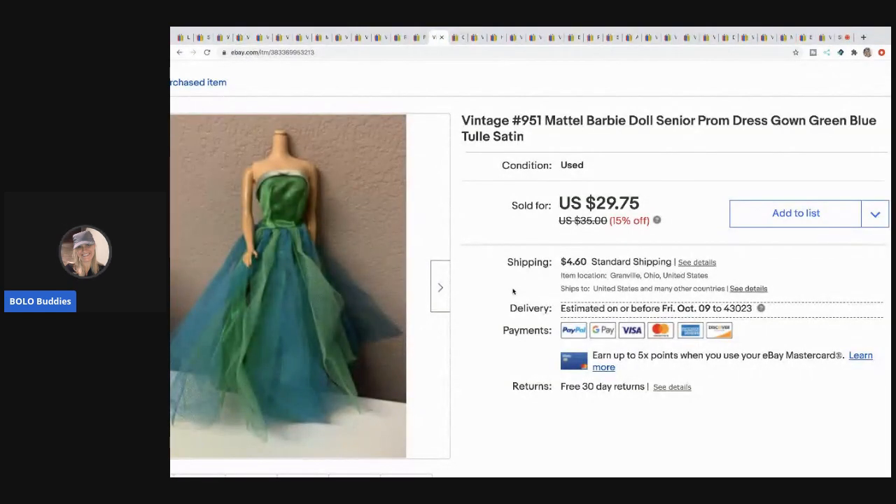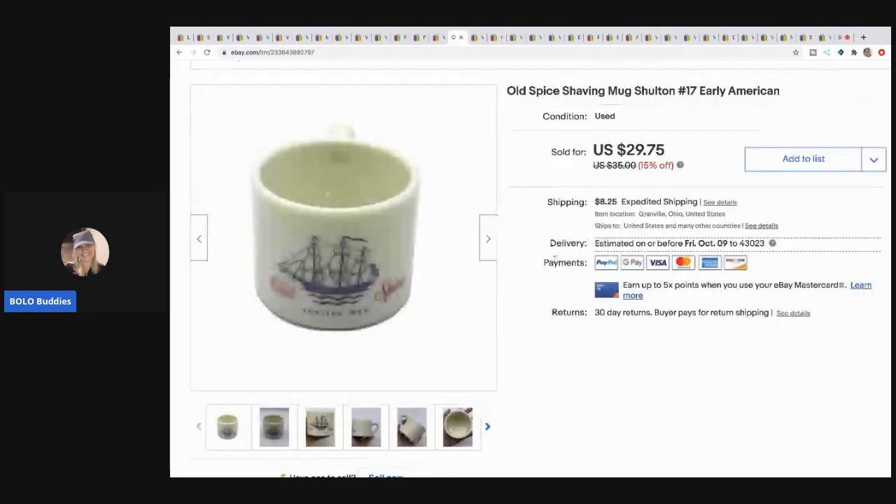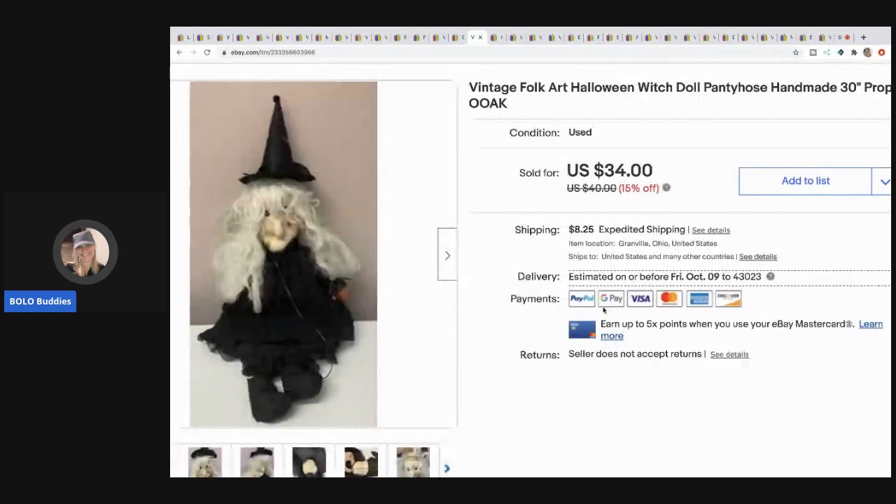This Mattel Barbie dress came in a bulk lot of Barbie clothes — I sold it for $25, buyer paid shipping. The next item is this Old Spice shaving mug. I paid $5 for it at a thrift store, which was paying up, but I knew it would sell quickly. It sold for $29.75 and the buyer paid shipping.